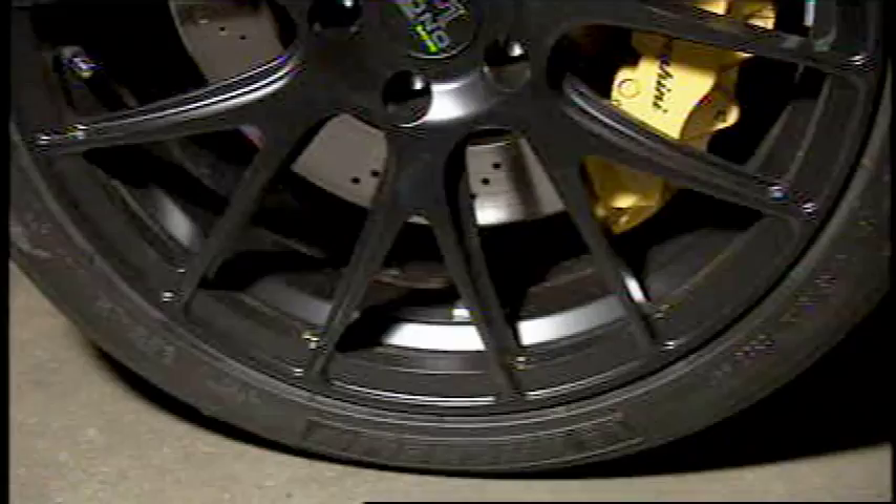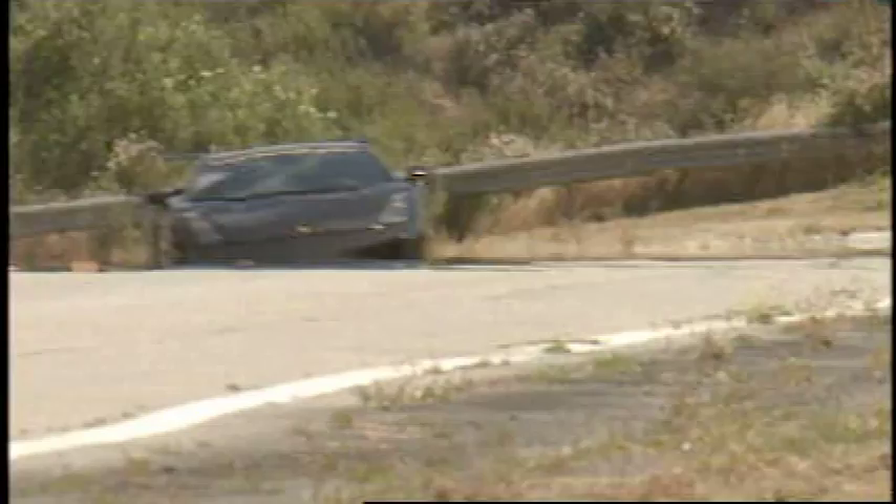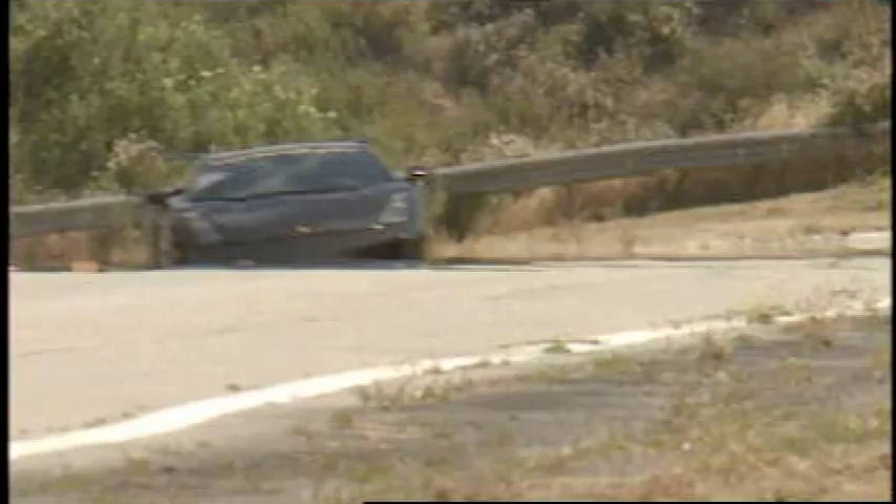That is where the high tensile cords and polyamide belt package provide great support for consistent powerful cornering and quick steering responses.